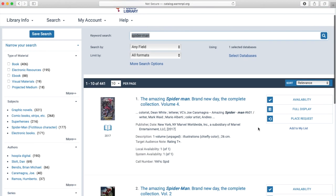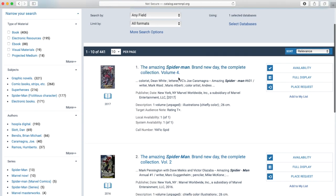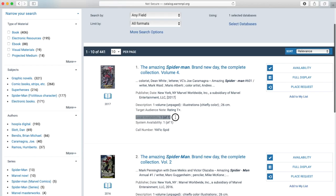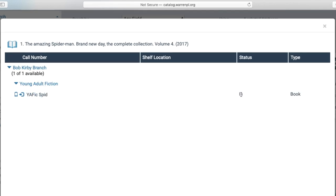I'm just going to highlight a few of the different ways that you can browse the catalog. So if you look at this one, it tells you the title up here. You can look at this icon here and see what it is — it is a book. It came out in 2017, and it is a young adult book based on the call number here. I can also see that we have one copy available. So if I click on availability, it's going to show that we have one copy checked in currently at the Bob Kirby branch.